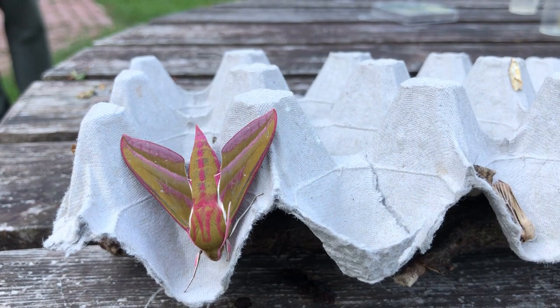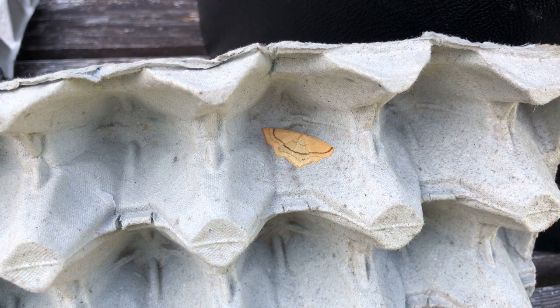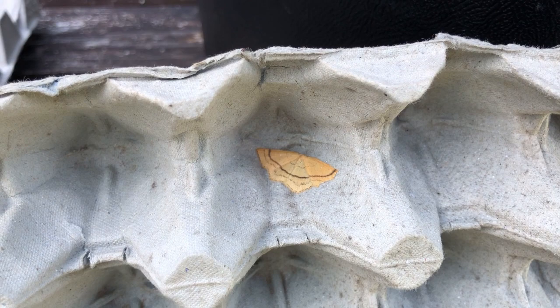Again, a favourite of children. There are a number of interesting geometer moths that come through at this time of year, many of them very similar in some respects, but the one you're particularly looking at now is called a clay triple lines, which is very common in the meadow, and that's one of several in the trap today.